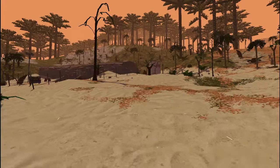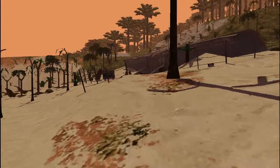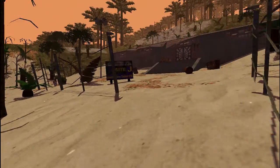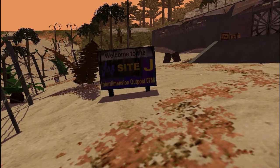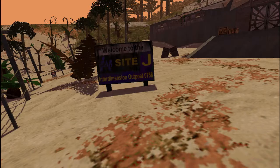It says InGen on the side of that tower thing. That's interesting. What is this? Welcome to the InGen Site J Interdimension Outpost 0756.